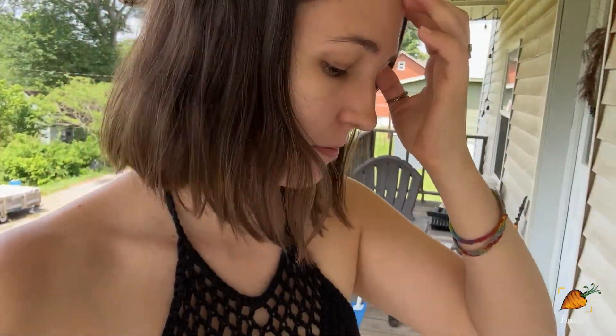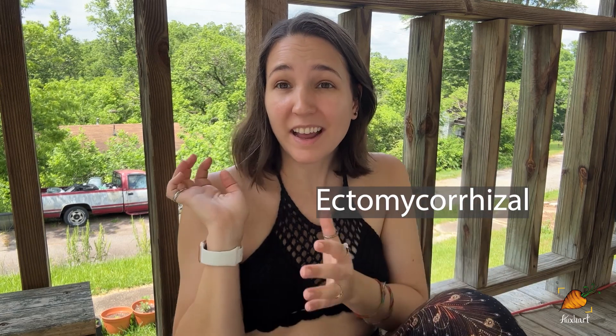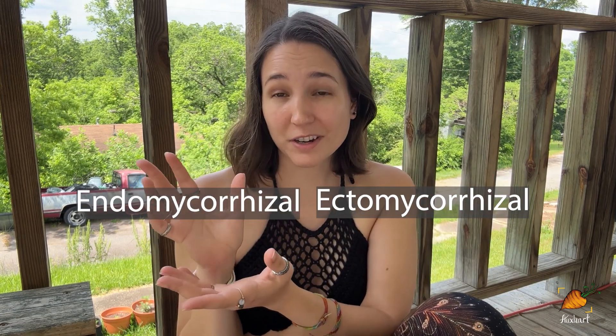The neighbors started playing music, so we're going to come onto the porch where it's a little quieter. There are two other big categories of fungi to think about as partners for your garden: ectomycorrhizal fungi and endomycorrhizal fungi.